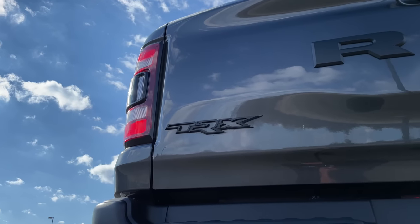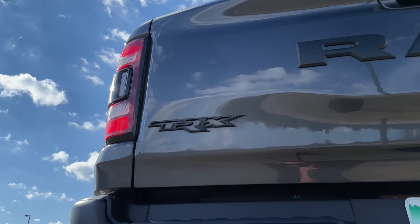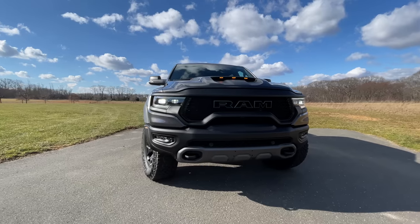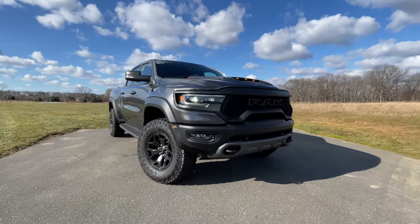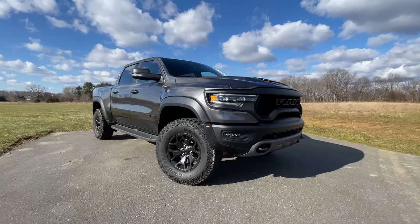Ram calls this the TRX, but they want you to think of it as the T-Rex, though they themselves call it the TRX. I'm going to call it the Ram T-Rex. Imagine I actually bought one — I'd be like John Hammond from Jurassic Park, every time somebody asked. Today, let me give you a tour of the 2021 Ram TRX and then I'll give you my opinion on what I think about this Raptor-killing beast.